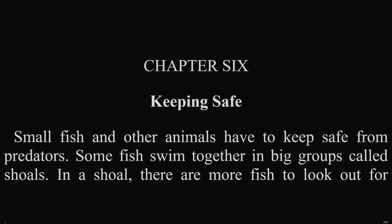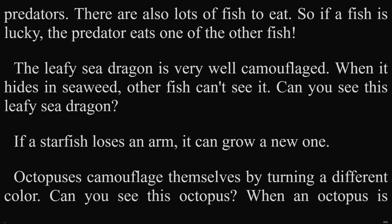Chapter 6: Keeping Safe. Small fish and other animals have to keep safe from predators. Some fish swim together in big groups called shoals. In a shoal, there are more fish to look out for predators. There are also lots of fish to eat, so if a fish is lucky, the predator eats one of the other fish. The leafy sea dragon is very well camouflaged. When it hides in seaweed, other fish can't see it. Can you see this leafy sea dragon?